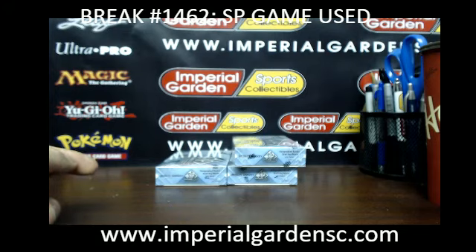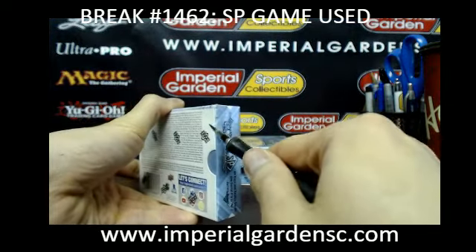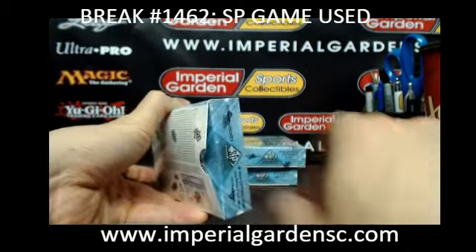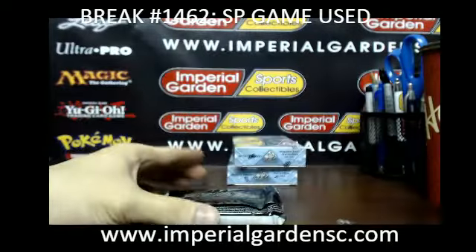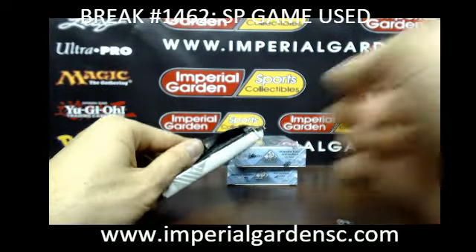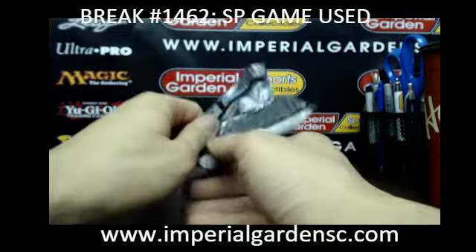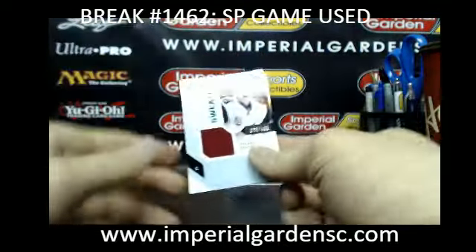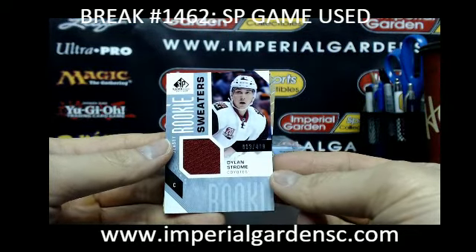I think both of your teams got hits already. I know the Blues got a nice little Fabry already. I can't remember about the Ducks though — pretty sure I said something for both teams already. Oh yeah, the Ducks got the Cassie or Kasey rookie, and then I think there was a banner year — oh yeah, the Frederick Anderson draft banner year.